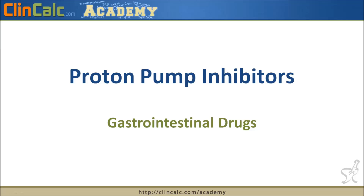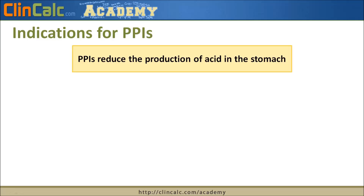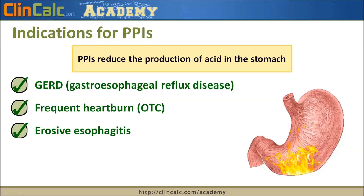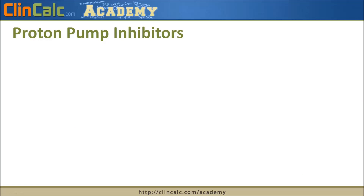In this video we'll be talking about proton pump inhibitors or PPIs. PPIs are used for anything that involves decreasing the amount of acid in the stomach. This includes patients who have GERD or gastroesophageal reflux disease, frequent heartburn, erosive esophagitis where the bottom portion of the esophagus becomes eroded over time, and ulcerations in the GI tract. If untreated, these can progress into gastrointestinal bleeding, which could be a very serious problem.